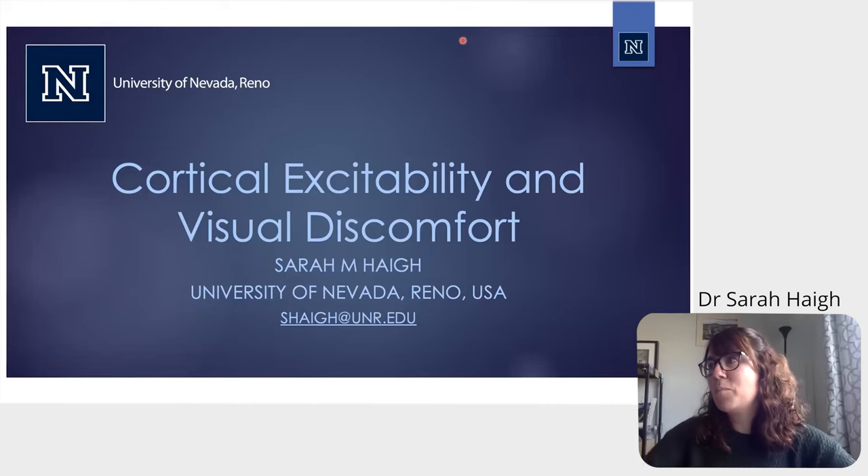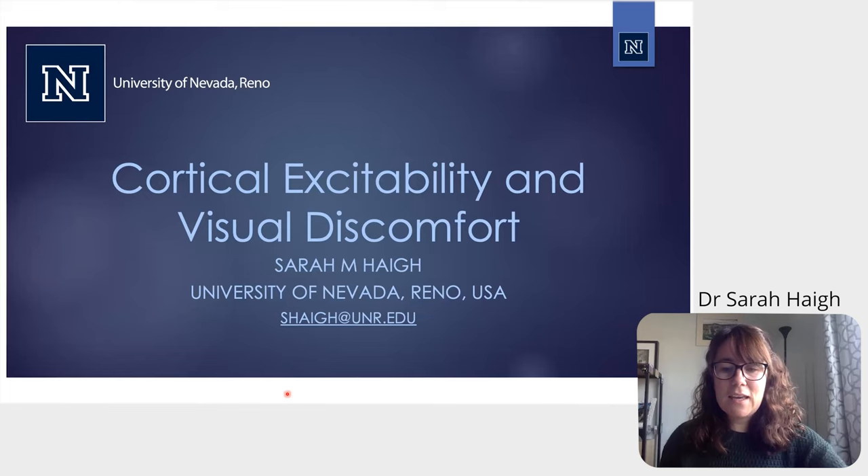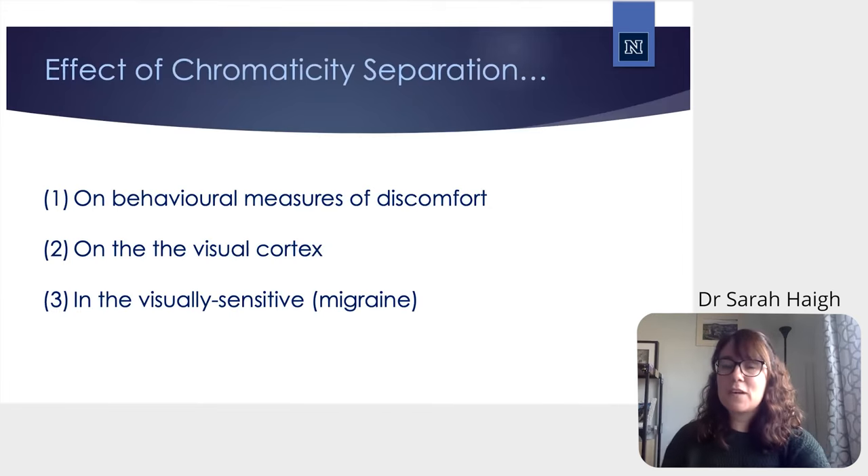I am going to be talking to you about cortical excitability and visual discomfort. As this is a color conference, I am going to be discussing the effects of chromaticity separation, leapfrogging off some of the work that Olivier just presented. So I'll discuss the effects of chromaticity separation on behavioral discomfort, on the visual cortex, and on those who are visually sensitive — particularly those who have migraine, where photophobia is included as part of the diagnosis.